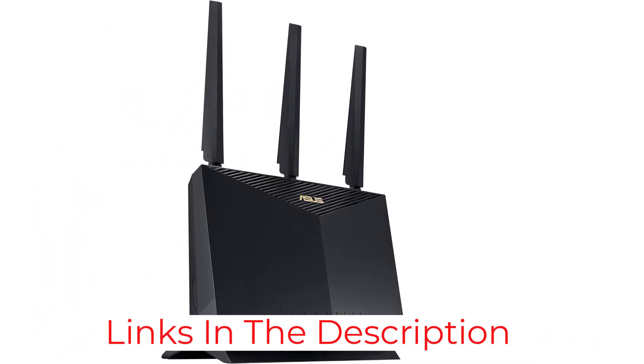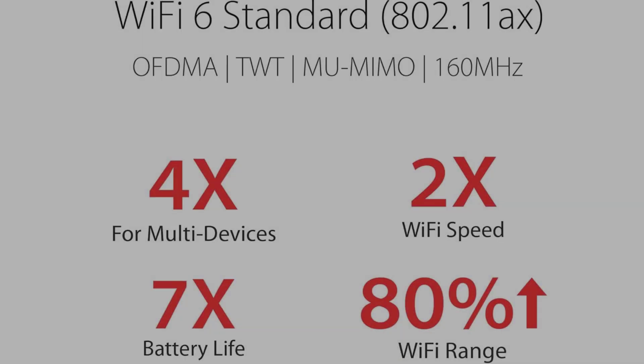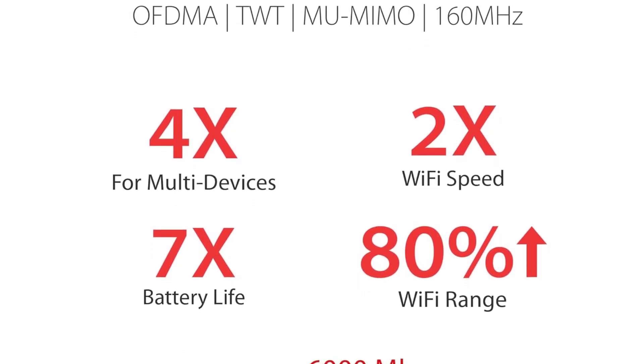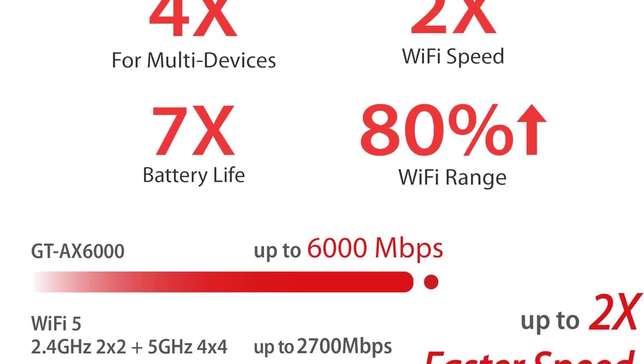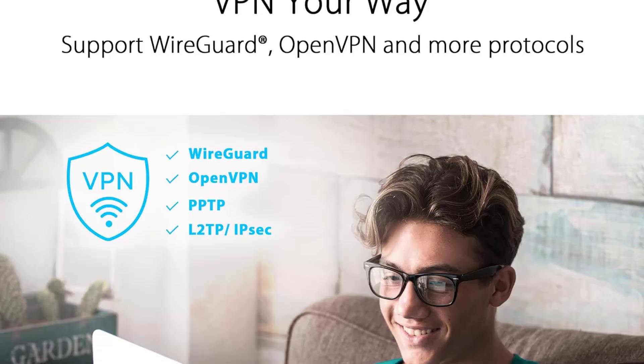That said, this router sits at an awkward price point. If you don't care about tinkering with settings and extra features, you should check out our mid-range pick below, the TP-Link Archer AX55. Or, if you don't mind spending a bit more for Wi-Fi 7 and the fastest speeds, the TP-Link Archer BE550 is a better option.